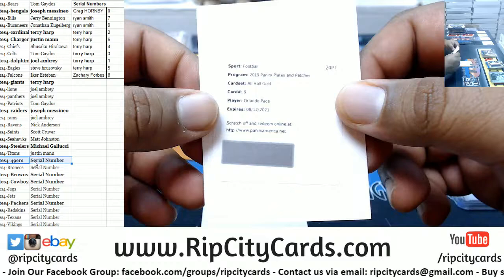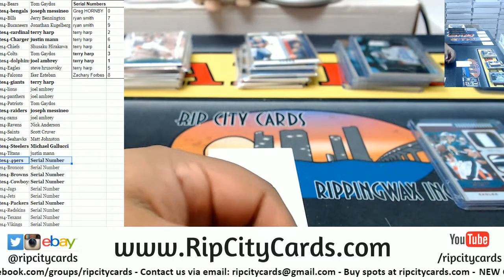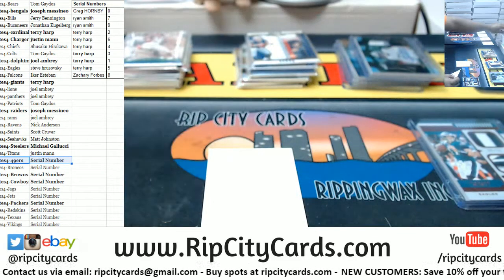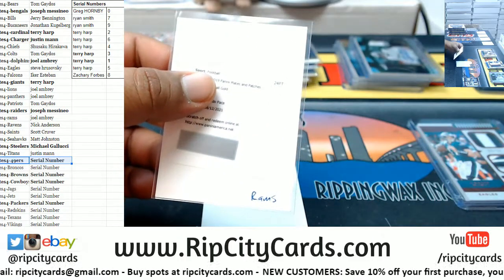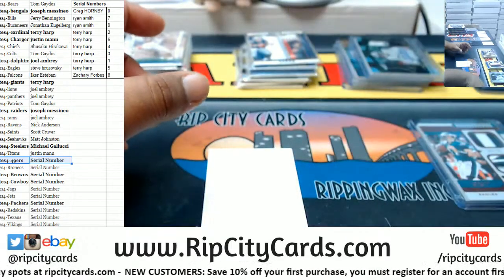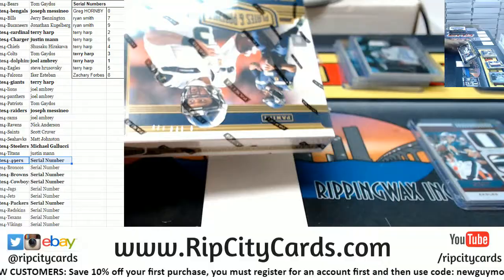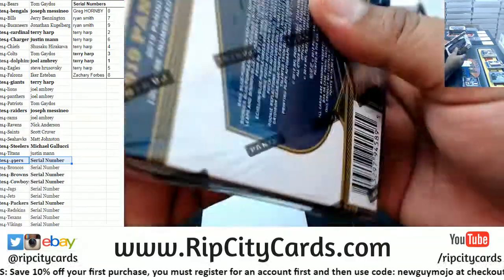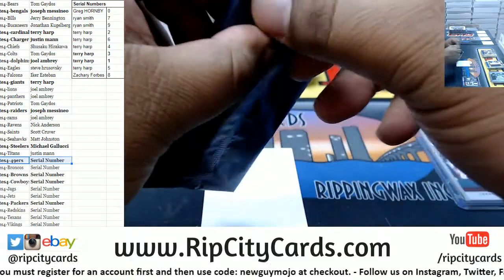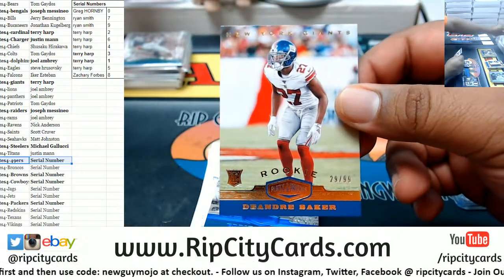Redemption is Orlando Pace, who I think is a Ram. Let's check the checklist. Orlando Pace is a Ram — your boy knows his football. We've got three boxes left, so hopefully I can hit you a major dinger here and restore faith in humanity. DeAndre Baker to 99 Giants.